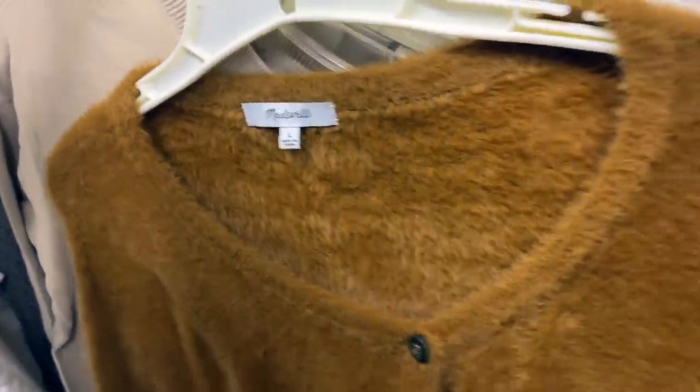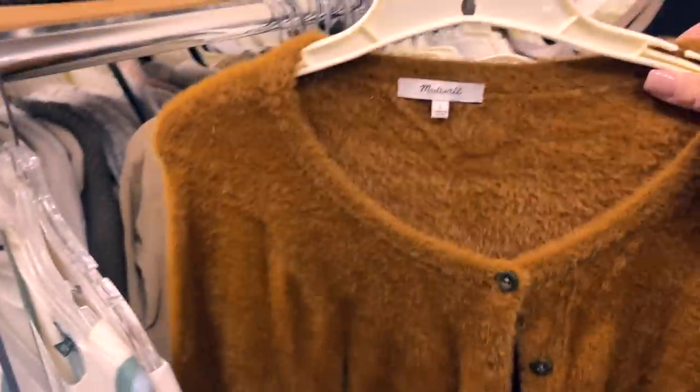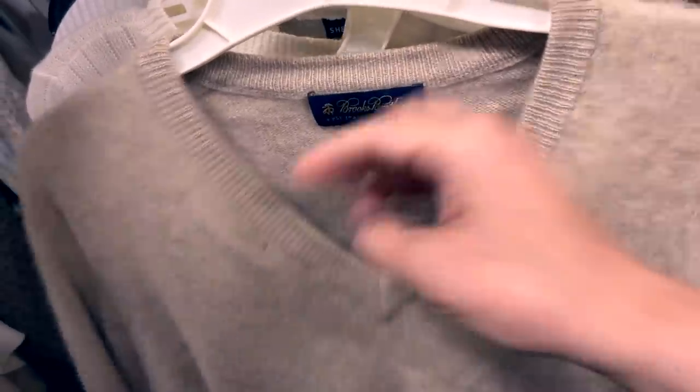This is a Madewell cardigan sweater in a size large. I'm a sucker for Madewell and I love this color and the fact that it was a cardigan — I picked that up. Later in this video, more moth holes on a Brooks Brothers sweater.